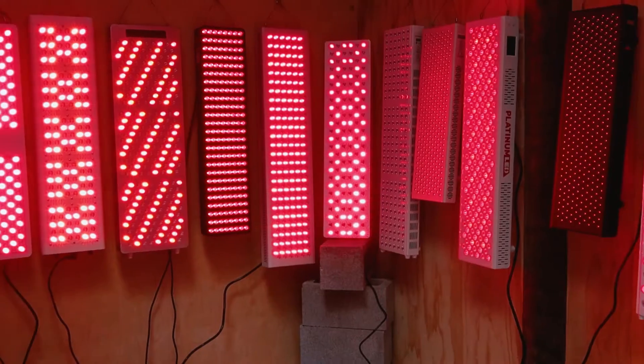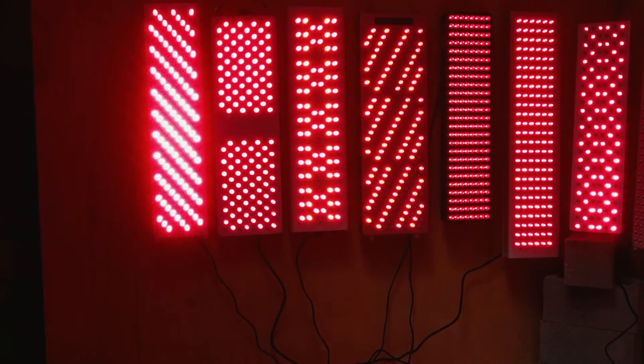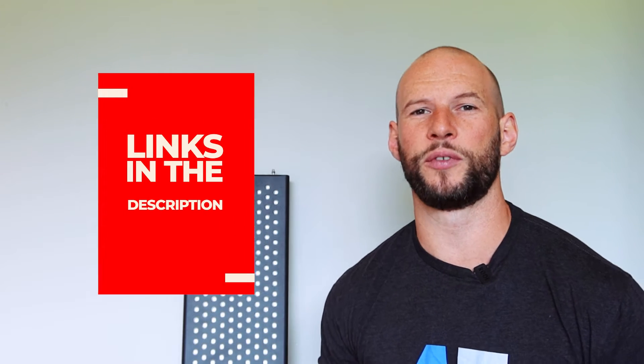You may have seen this panel featured in my 2021 Red Light Therapy Body Panel Comparison Series. In that series I compare this panel with 11 other panels and rank it across various metrics. If you haven't seen that, I'll put a link below so you can check it out and see how this panel performs.